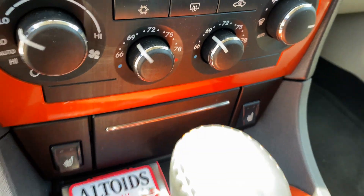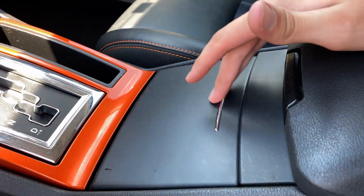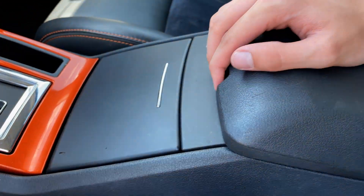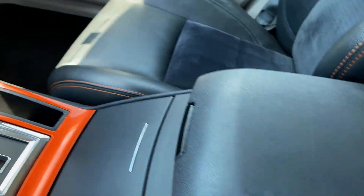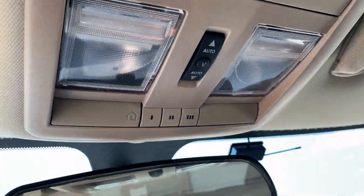It also has heated seats, storage space, and hidden cup holders. There's a good-sized center console, and up top is the sunglasses holder and sunroof controls.